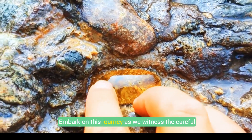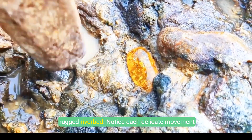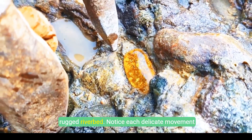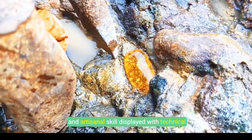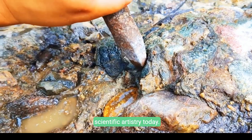Embark on this journey as we witness the careful extraction of a radiant yellow gemstone from a rugged riverbed. Notice each delicate movement and artisanal skill displayed with technical precision. Experience nature's marvel and scientific artistry today.